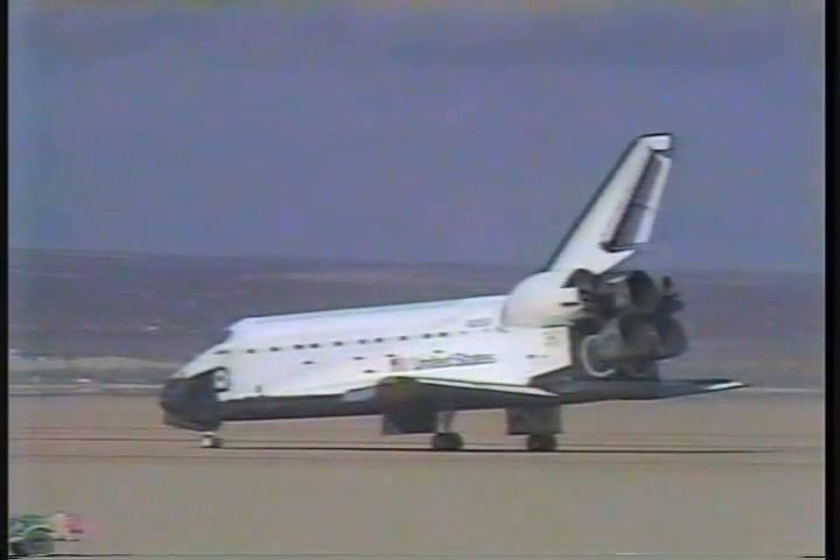Thank you, sir. It's nice to be home. Roger that. Mike, we'd like APU-1 shut down, please.